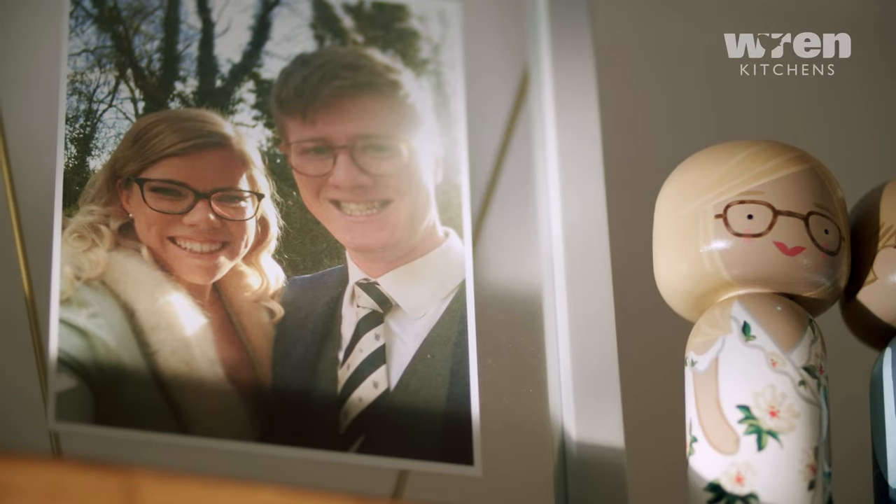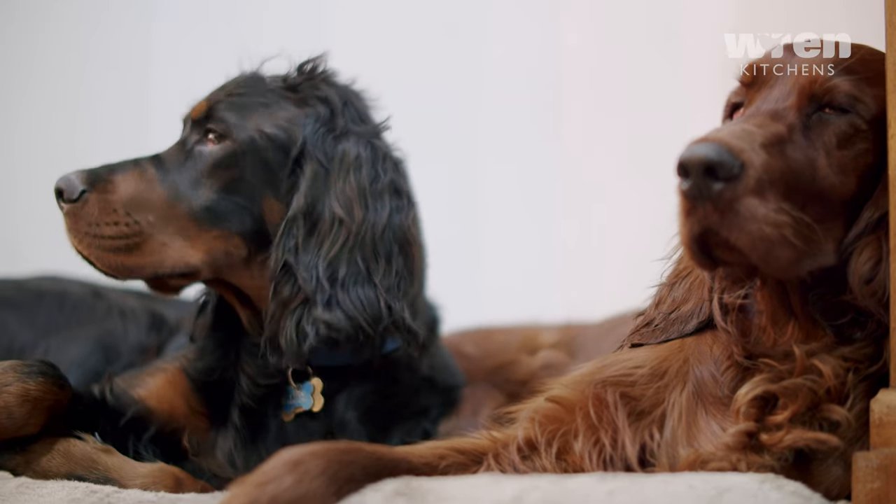Hi, I'm Mel, this is my husband Max. We live here in West London with our two puppies, Marmalade and Midnight, and our 20-year-old cat Mews.